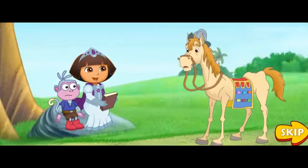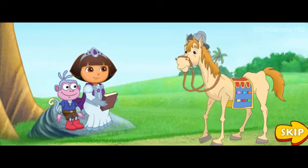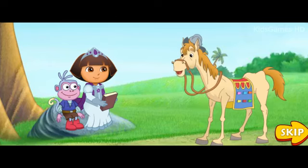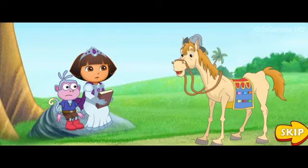Ayúdenme! Hola, amigo. What's wrong? My name is Rocinante. Lady Knight, the evil wizard Malambruno has locked my master, Don Quixote, inside the story castle.